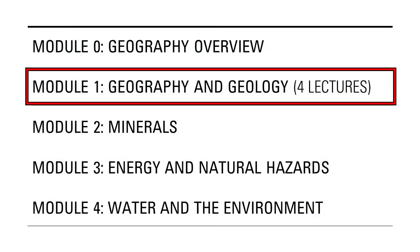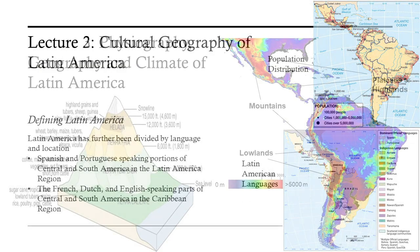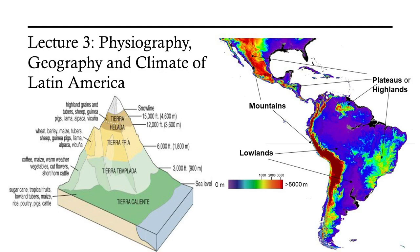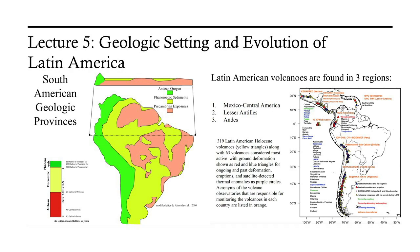Module 1 consists of four lectures that begin by outlining the cultural geography of the region and then its physical geography and climate. Because the course is aimed at non-science majors, this module finishes with two lectures that introduce concepts of plate tectonics and outline the geologic evolution of Latin America.